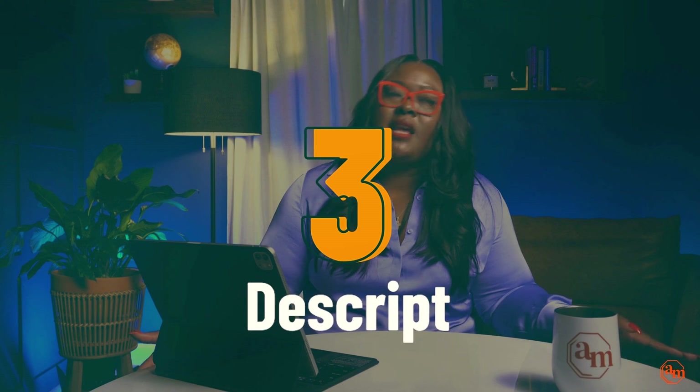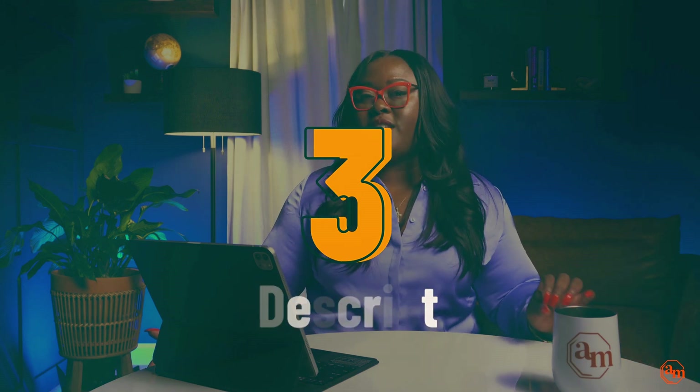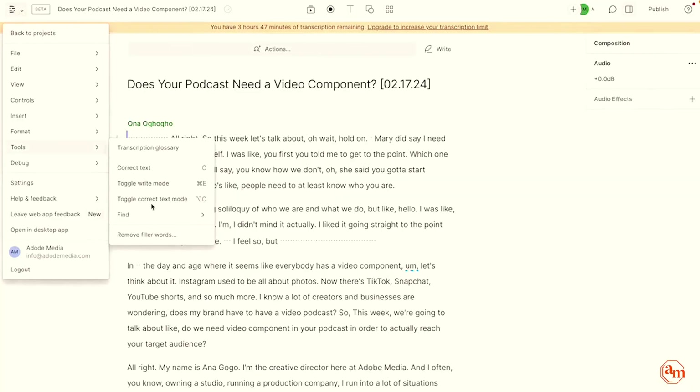Next up is Descript. Now Descript is one of those things that when I first heard about it, I was like, this is scary — and this was before ChatGPT was really blowing up. But I absolutely love this tool. Descript has some really key components. One is you upload your audio file and it will transcribe it for you. From that transcribed audio file, you then have the ability to edit your audio as if you're editing a Word document — instead of needing to edit in Audition or GarageBand. So if you remove something from the Word document, it removes it from the audio.